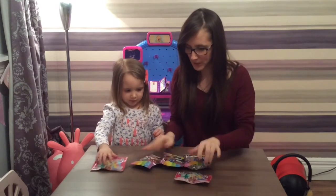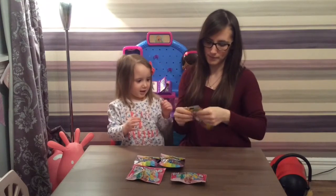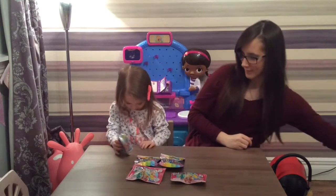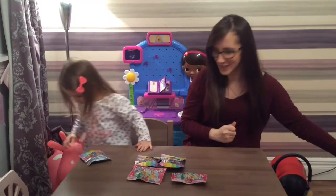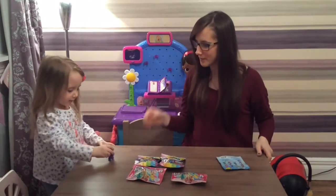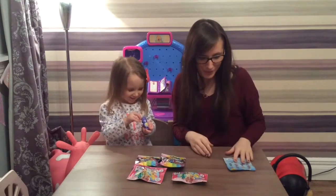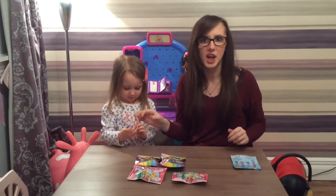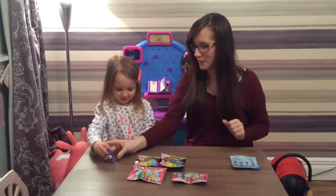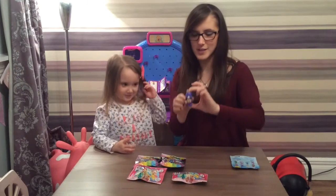Let's get them open! Which one do you want to start with? A bear - okay, can you open it or do you want me to help? That is Harmony Bear! It's so late at night, guys. Let me show everybody at home.